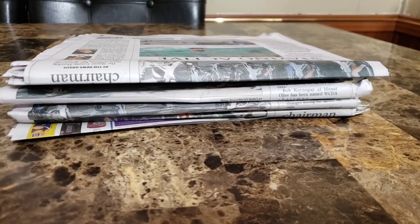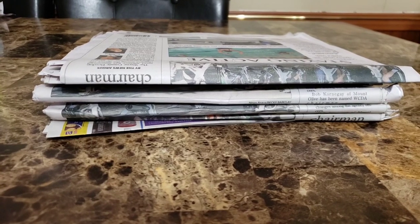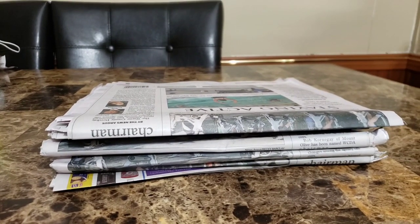Hello beautiful people, happy Sunday! I hope you guys are enjoying your Sunday. It is so beautiful here in North Carolina. I have in front of me my Sunday newspapers.